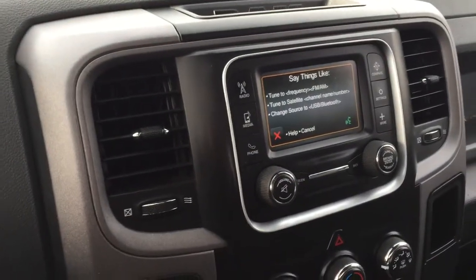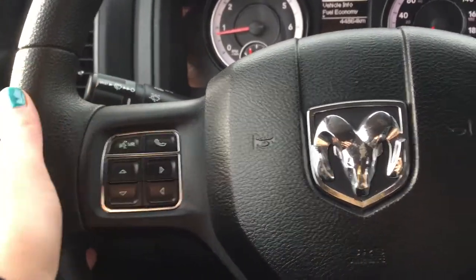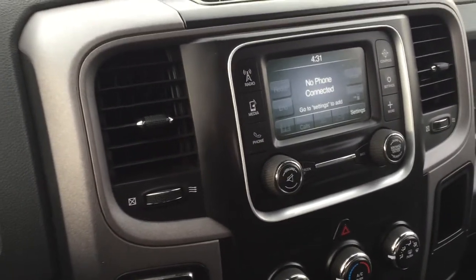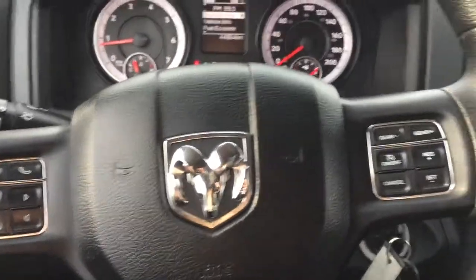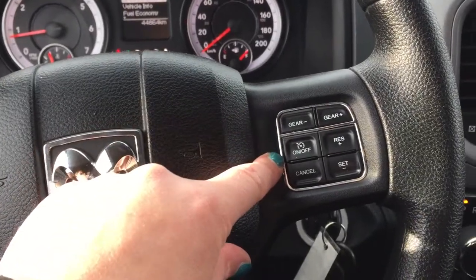Just above that we have our cancel button. We have our voice control as well as hands-free communication controls here. And then on the right hand side we've got a gear select as well as your cruise control.